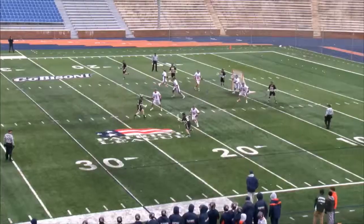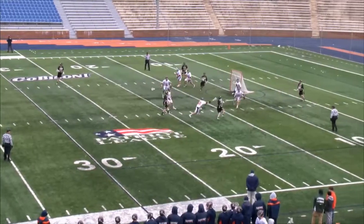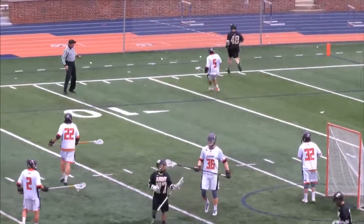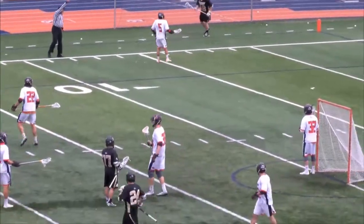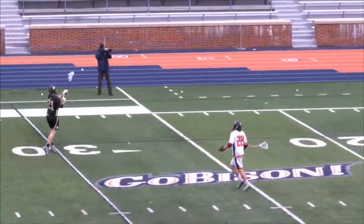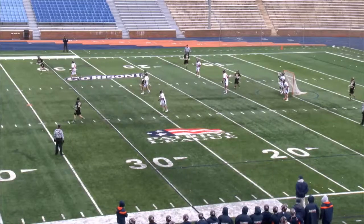First offensive set piece here for Army. Good spin move, and the shot goes wide — but chasing it down is Jimbo Moore. Gunner Miller is a very good attackman, number 24 for the Black Knights.